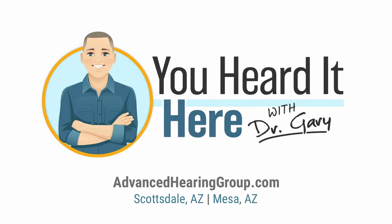This has been You Heard It Here with Dr. Gary. Thank you for watching. We'll see you in a few days with part two of this video.